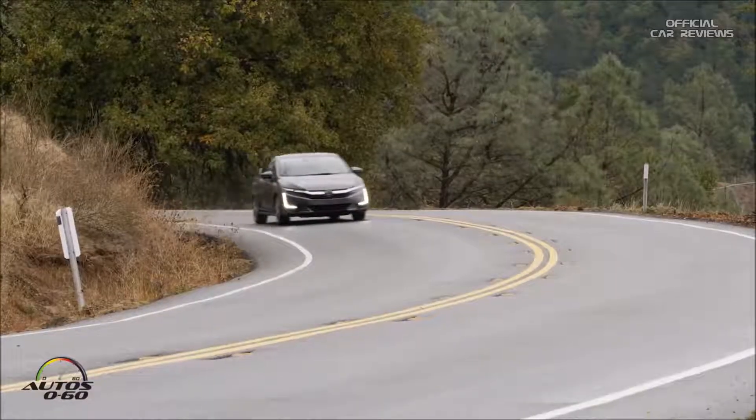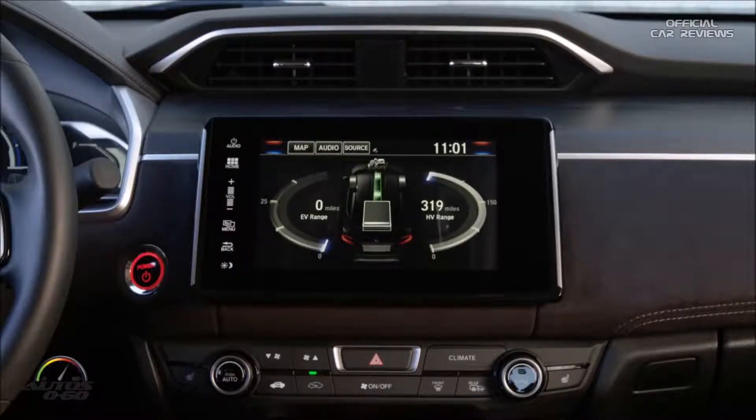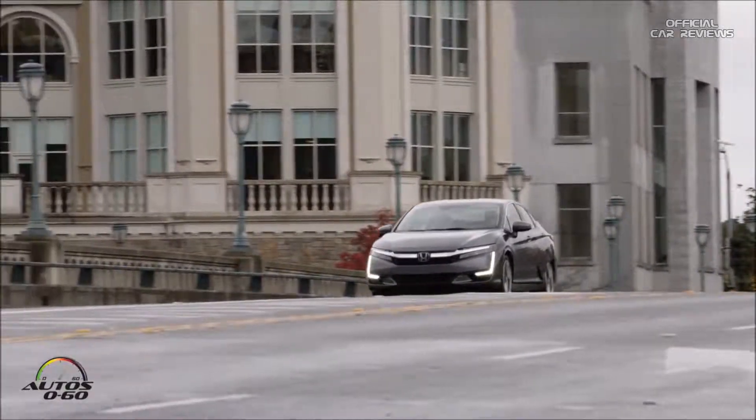This vehicle is always trying to find the most efficient way of driving — sometimes it uses a little of the gas engine, sometimes it's all electric, seamlessly transitioning back and forth. In econ mode, the car stays in EV mode longer; the only way to get out of EV mode in econ is to push the pedal all the way to the floor. There's actually a click point in the pedal that you can feel.